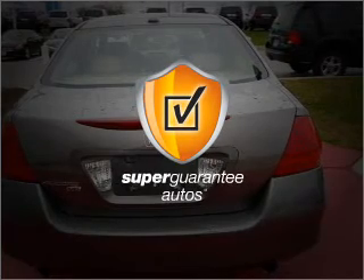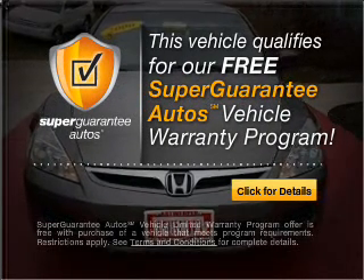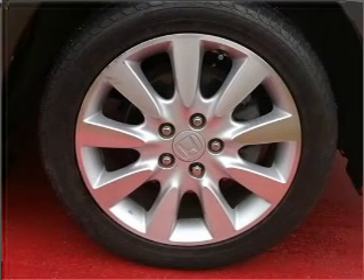this vehicle qualifies for our free Super Guarantee Autos Vehicle Warranty Program. Buy a vehicle and get a free warranty from us only at EveryCarListed.com.